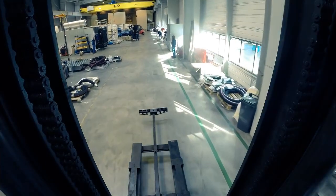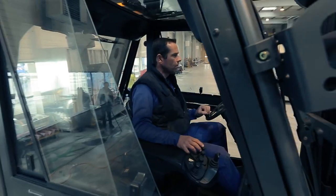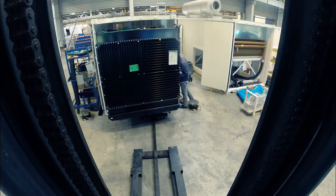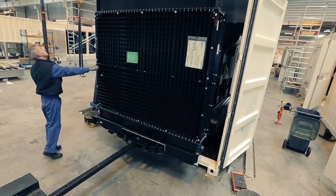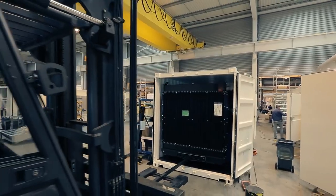A special forklift is used to insert the generator into the canopy, which is driven by a very skillful operator. The fuel tank can be integrated in the chassis or can be mounted separately, into a container or next to the generating set.